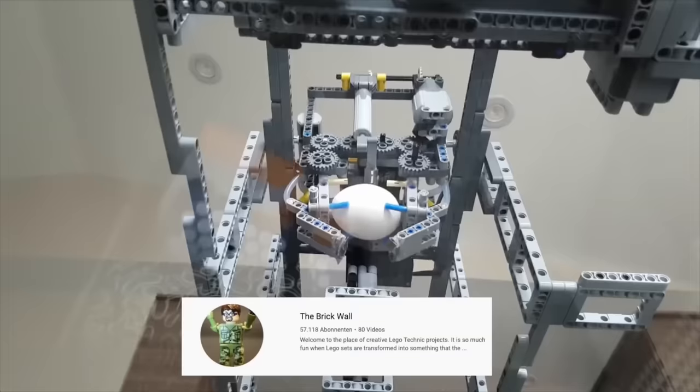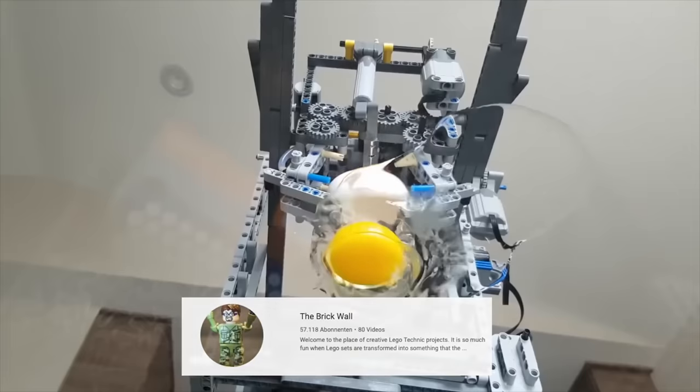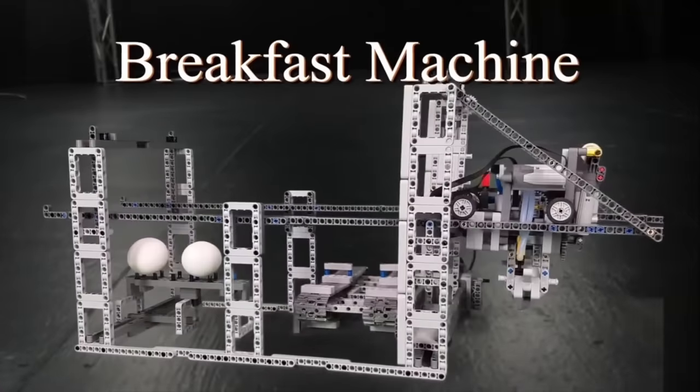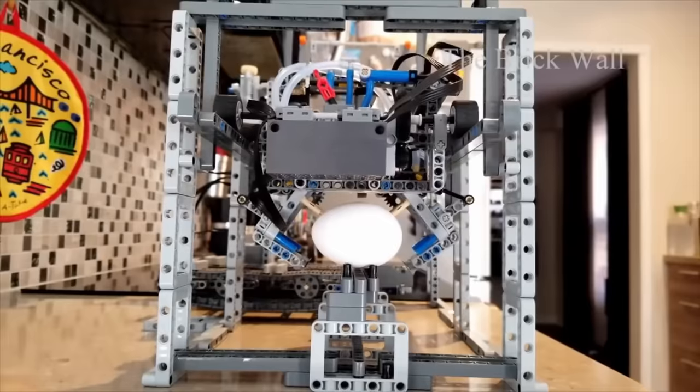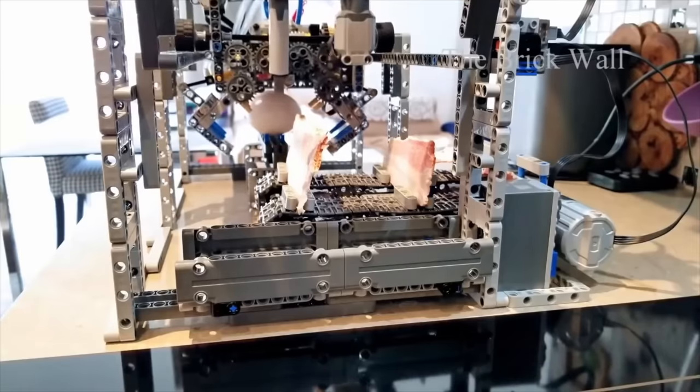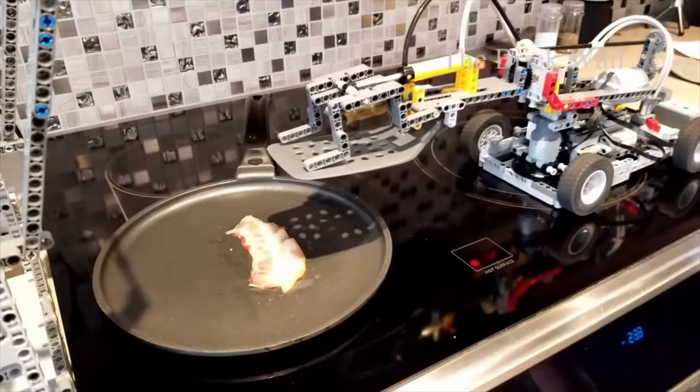At number 9, we come to a Lego machine that would probably save the life of every morning grouch. This construction is a Lego breakfast robot. If you equip the machine with eggs and bacon, it is able to cook a whole dish.